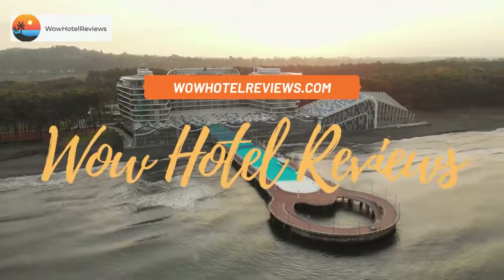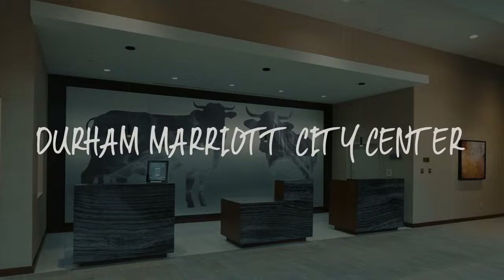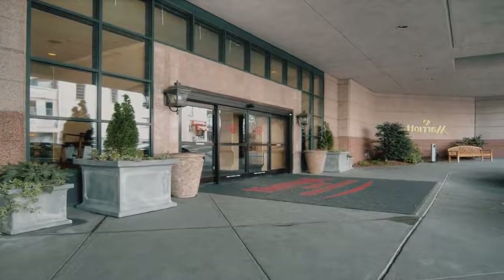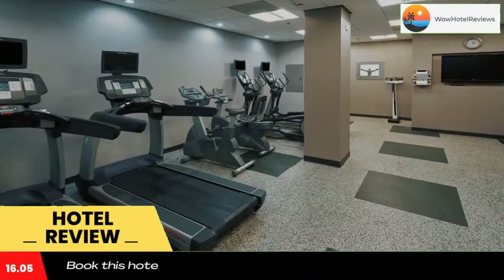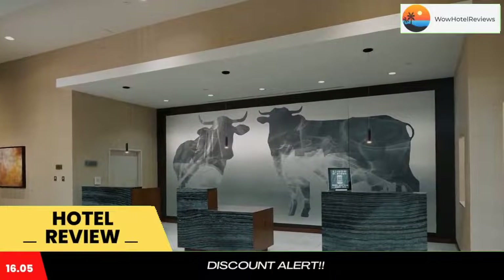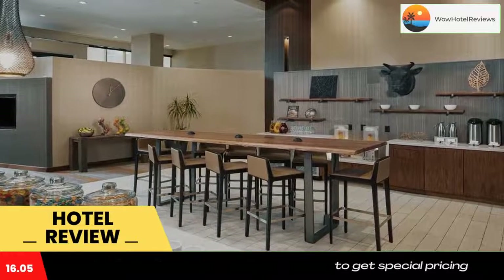Hello guys, welcome to Wow Hotel Reviews. Today I am reviewing Durham Marriott City Center, a four-star hotel. Please use our Booking.com link in the description to book the hotel and get special pricing. Some of the most popular facilities are parking, Wi-Fi, non-smoking rooms, fitness center, restaurant, tea and coffee maker in all rooms, and a bar.